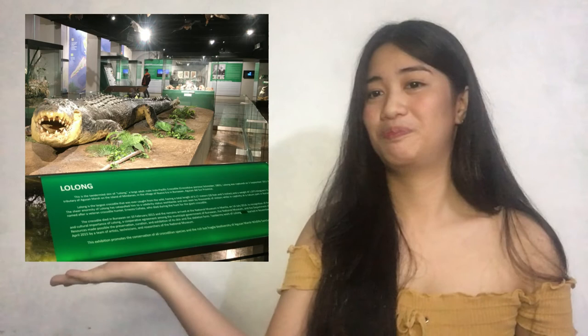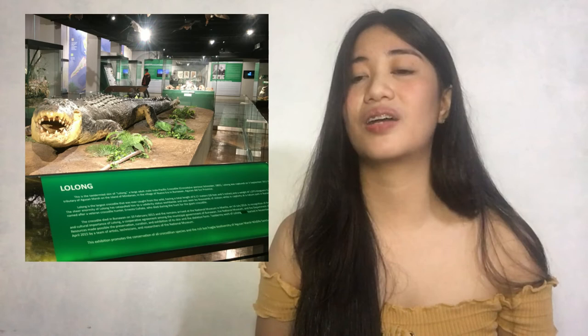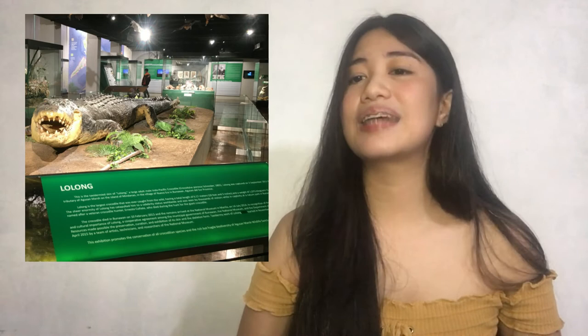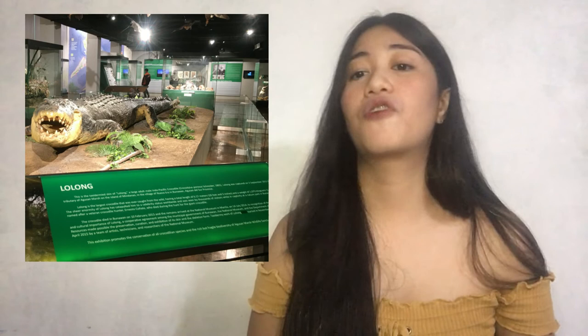Next is the very popular Lolong. Before, nakakita na ako ng replica ni Lolong na saktong-sakto sa size niya, dati nung field trip din namin. But this one sa National Museum is the taxidermied skin ni Lolong. As we all know, si Lolong yung pinakamalaking crocodile na huli from the wild, at ang size niya ay 6.17 meters or 20 feet and 3 inches from snout to tail. Imagine, sobrang laki talaga.